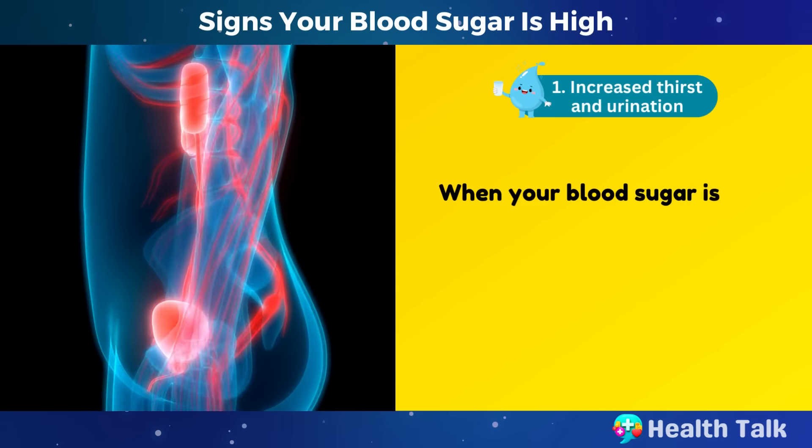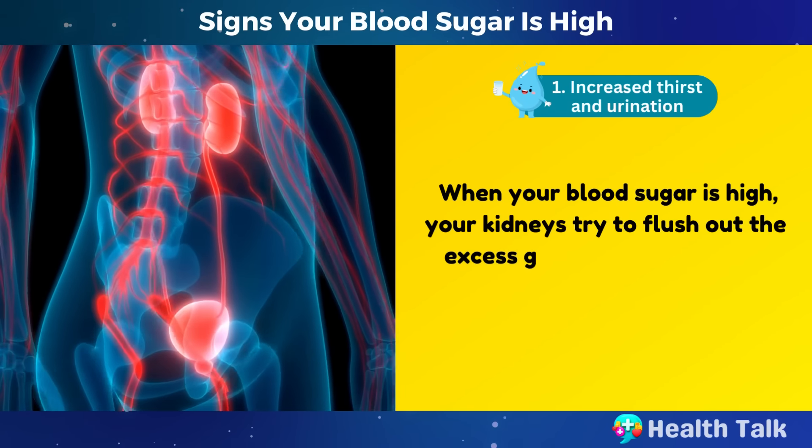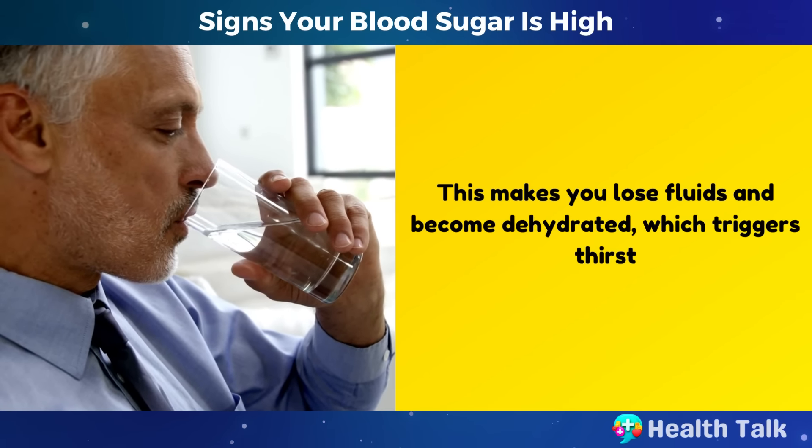Number 1: Increased thirst and urination. When your blood sugar is high, your kidneys try to flush out the excess glucose through urine. This makes you lose fluids and become dehydrated, which triggers thirst.